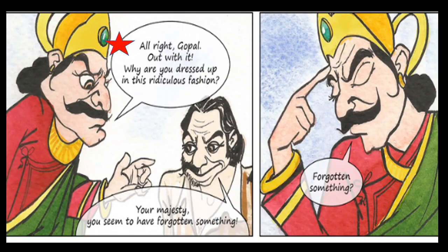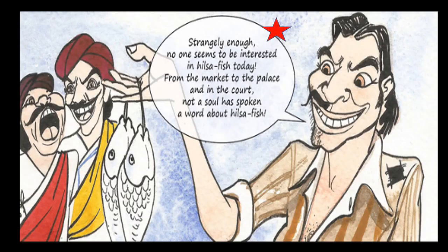The king asked Gopal, 'All right, Gopal, out with it — why are you dressed up in this ridiculous fashion?' Gopal said, 'Your Majesty, you seem to have forgotten something.' He reminded the king: 'Strangely enough, no one seems to be interested in Hilsa Fish today. From the market to the palace and in the court, not a soul has spoken a word about Hilsa Fish.' Gopal had fulfilled his challenge — nobody was interested in Hilsa Fish; they were all gossiping about Gopal.